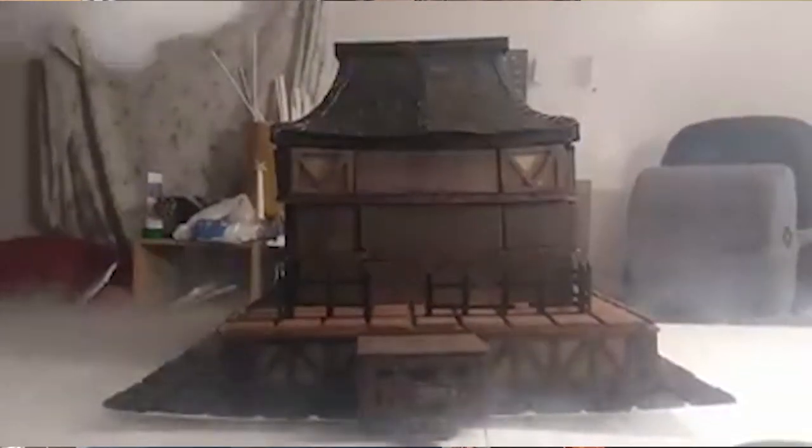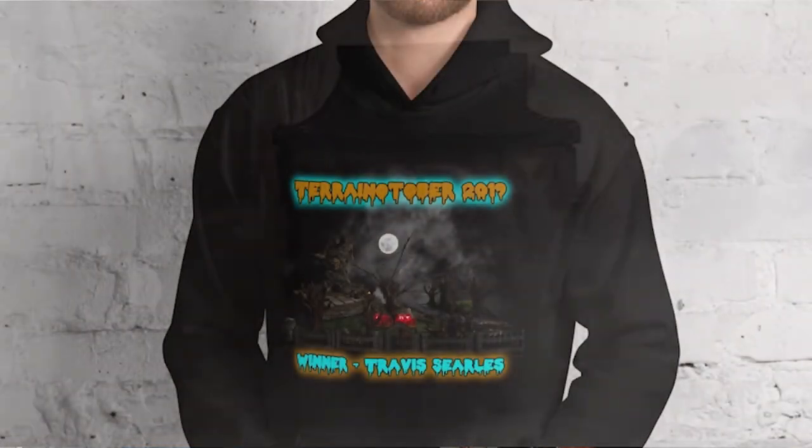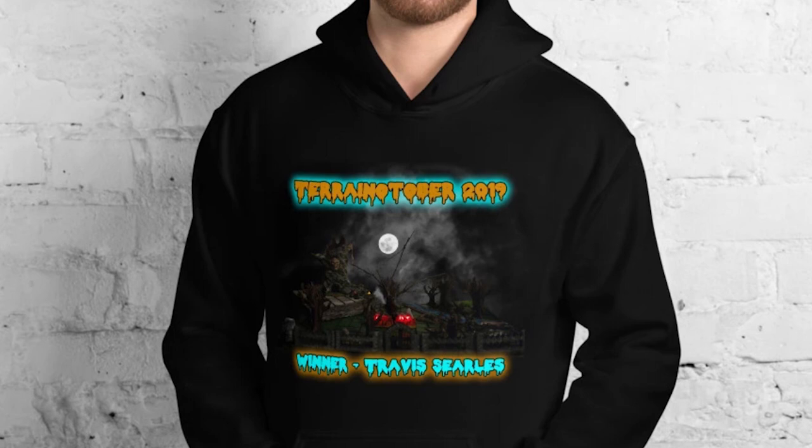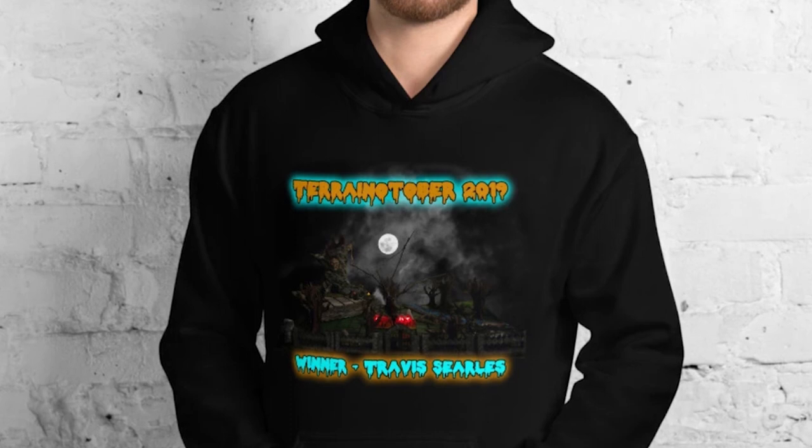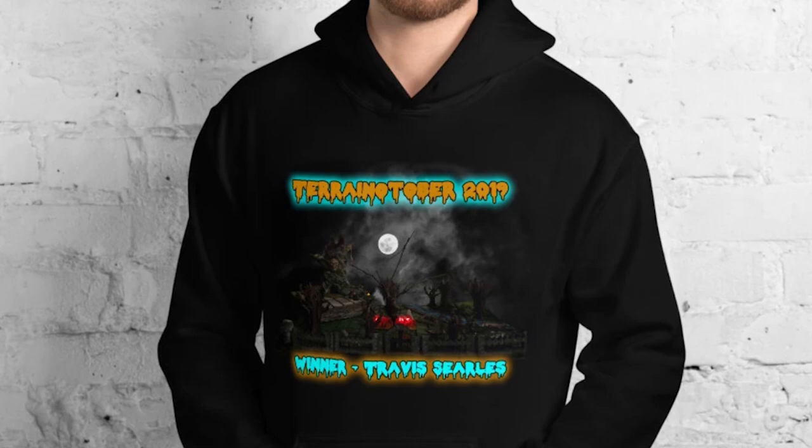And Travis, as the winner of this first annual Terreno-tober, will be getting this cool black hoodie so he can look all kind of mysterious, with his entry on the front and his name and some details. Hopefully you like that, Travis. I will get in touch with you about getting it to you. So yeah, that's it for Terreno-tober this year.